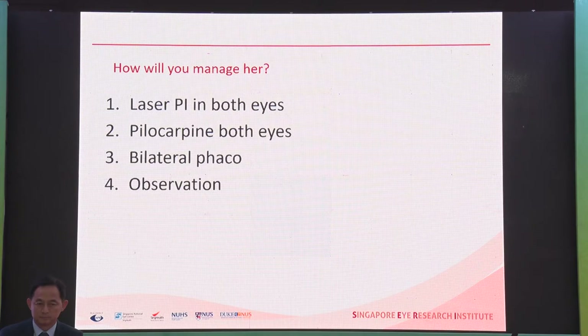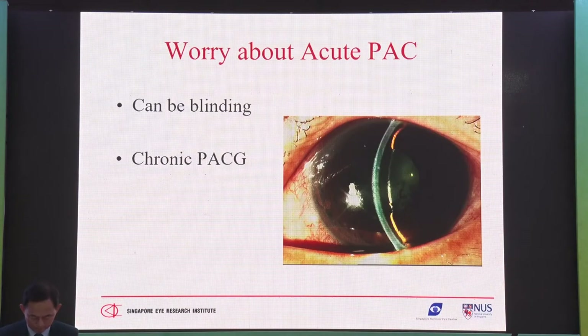As Dr. Ramanji mentioned, should you observe this patient? Maybe do it if there's a family history or for patients who don't come for follow-up. As a clinician with this patient in front of us, we worry: if we don't do anything, what if the patient develops acute angle closure tomorrow or a week later, or comes back a year later with very bad chronic angle closure glaucoma? That is our typical worry.